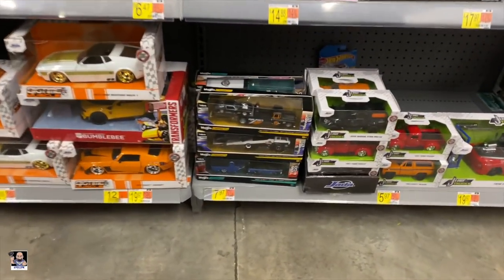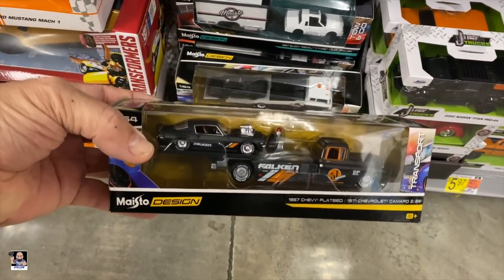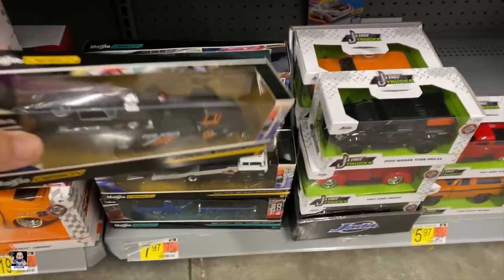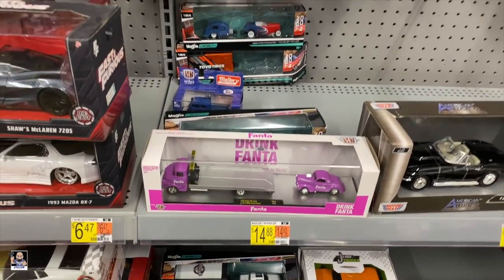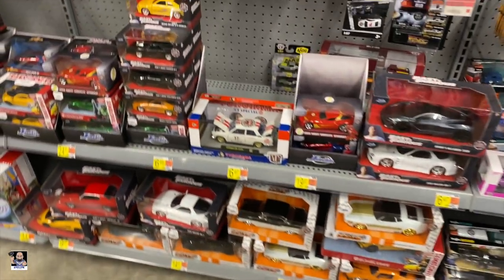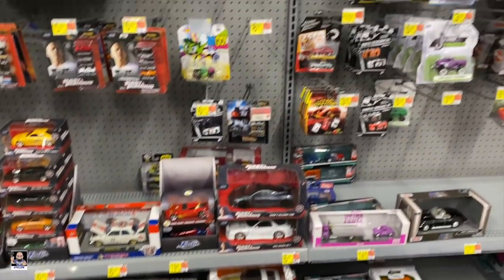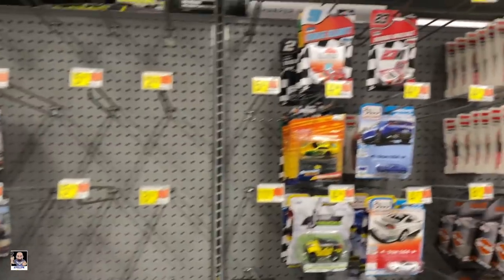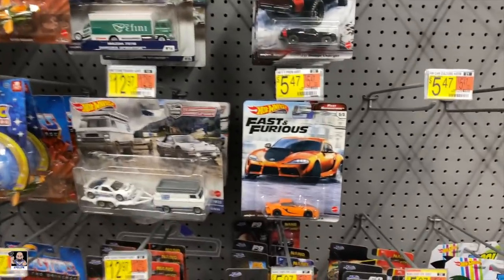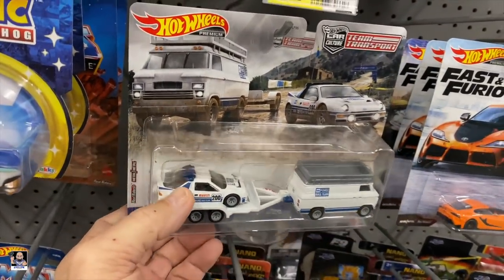Hot Wheels. I don't recall seeing this one before, that's neat. That's Jada's. Fanta. Got the Tokahama. Fast and Furious. NASCAR's. More Fast and Furious. Got a bunch of those. These are cool - it's a cool little set.